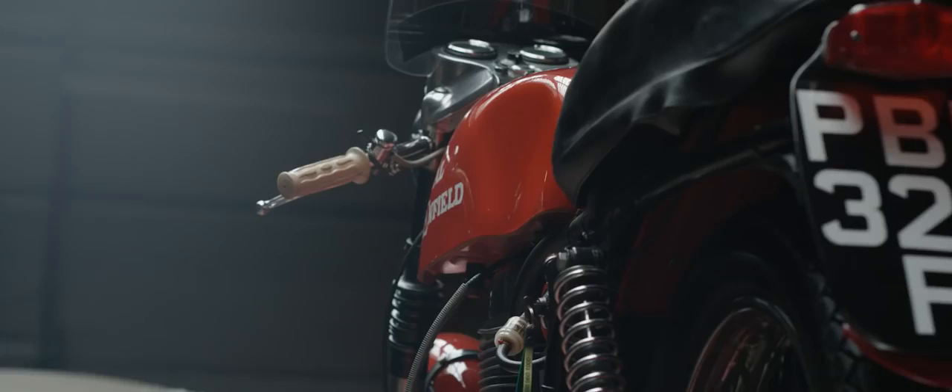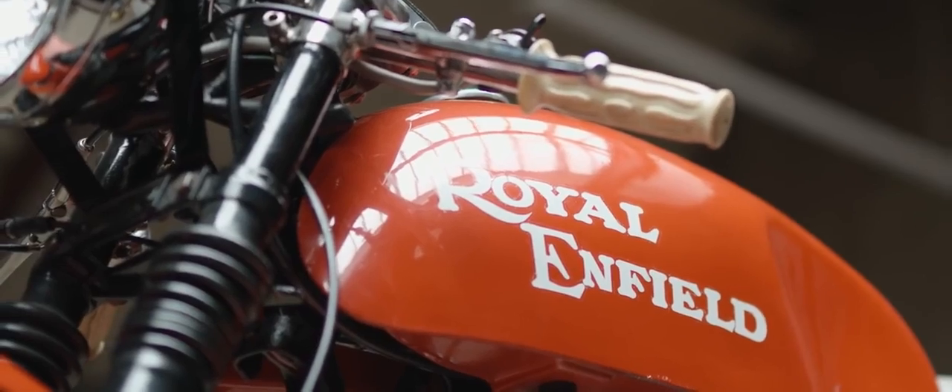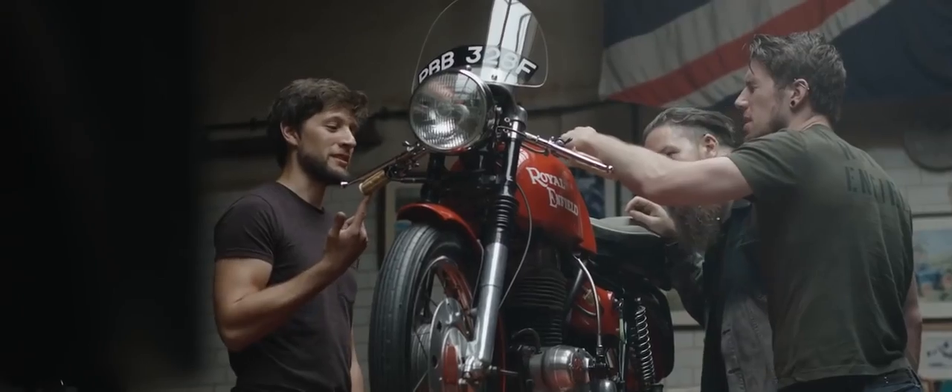Then production café racers came along with the Royal Enfield Continental GT. The original Continental GT 250 was the bike that people back in the 60s, especially youngsters, really, really hankered after. It was the number one youngsters' motorcycle of its day.